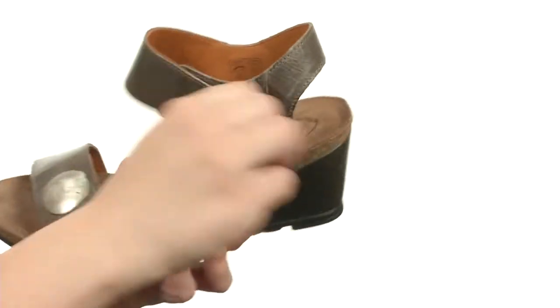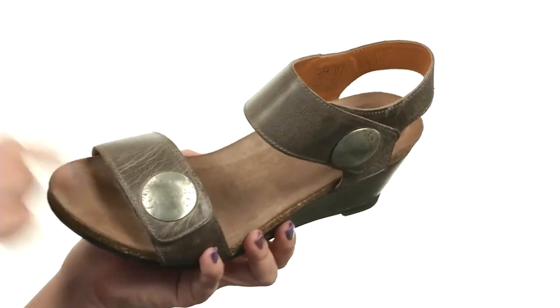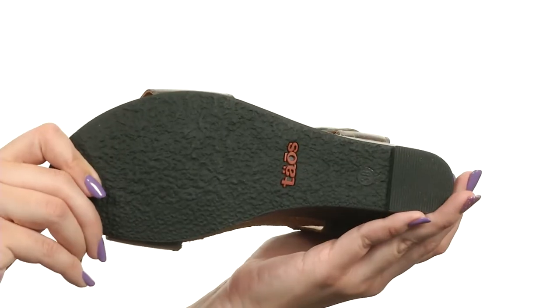on both straps for a nice comfy fit. It's got a soft lining against the skin. Plus you've got a suede-lined contoured footbed with metatarsal support and great cushioning, all on a leather-wrapped wedge heel for a boost in height, and it has a durable rubber outsole.